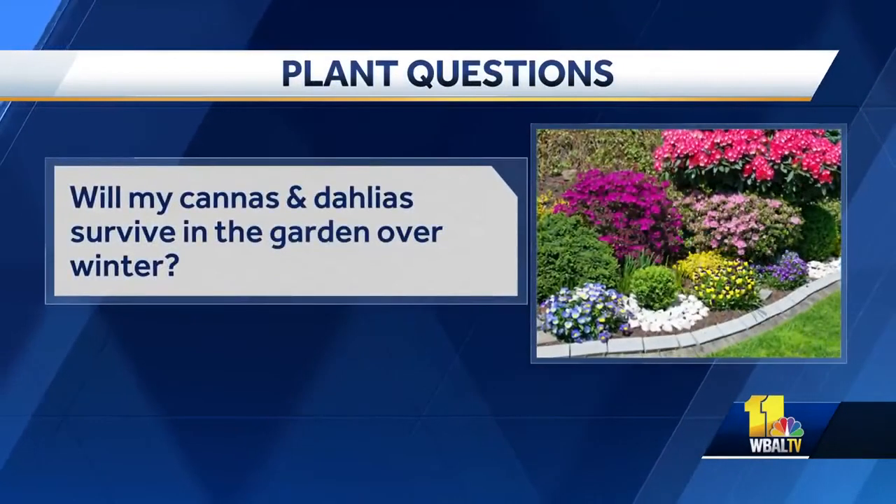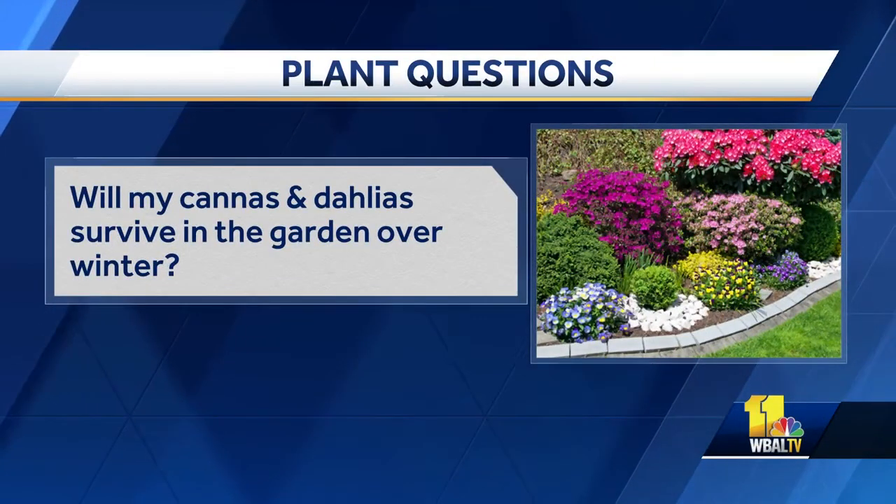Will my cannas and dahlias survive in the garden over winter? Those are both summer bulbs, so they get planted after all danger of frost is gone. I'm going to say you should probably be bringing them up now if you haven't. Cannas are those great big tall plants that get the red, yellow, orange flowers on them — I would definitely be digging those up right now.